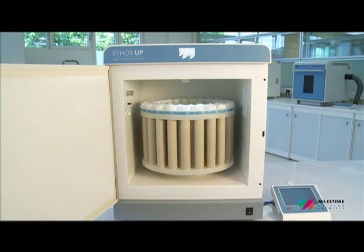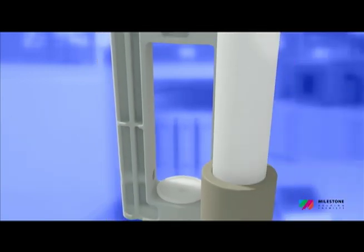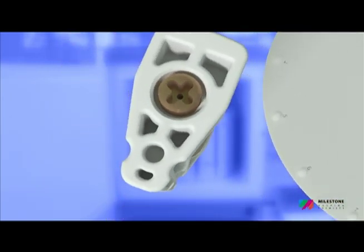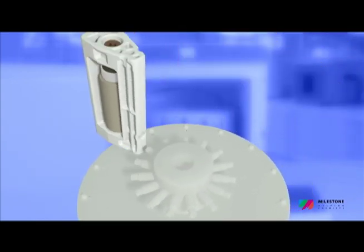Two completely new rotors offering both high-quality digestion and high sample throughput are available for the Ethos Up. The SK15 is a high-pressure rotor featuring up to 15 TFM vessels with a volume of 100 milliliters, suitable for all applications.